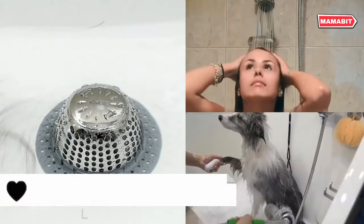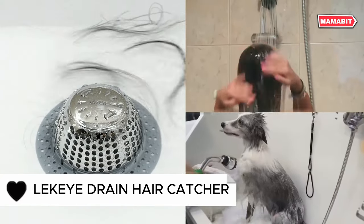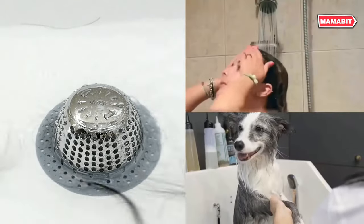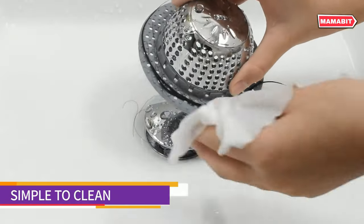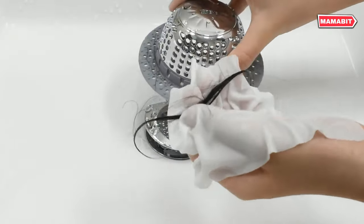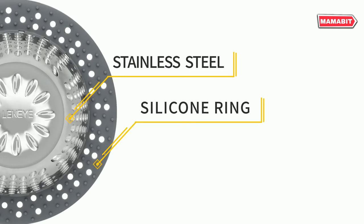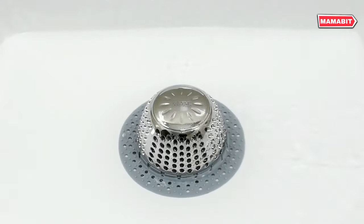Keep your drains flowing freely with the Leaky Drain Hair Catcher. This clever device prevents clogs before they start. Its tall, dome-shaped design fits both flat and pop-up drains, making it a versatile solution for showers, sinks, and bathtubs. Constructed from rust-proof stainless steel, this catcher stands up to constant moisture. A high-quality silicone rim creates a secure flush seal.